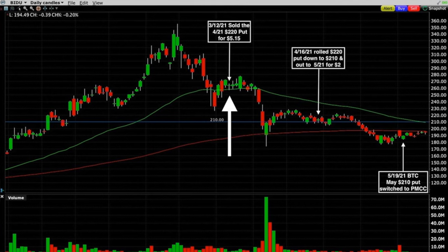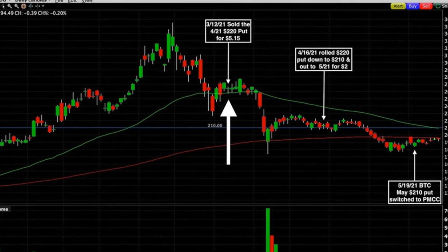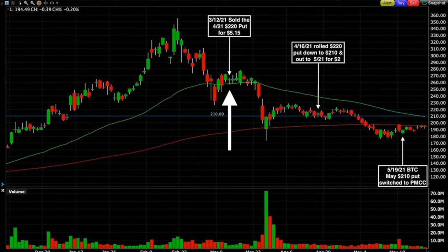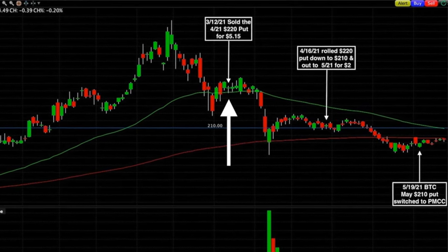But this actually isn't the entire story about this position. This position was actually started back in March — we began selling put options in Baidu. As you can see here, on March 12th, with Baidu trading around $260 per share, we sold to open the third Friday of April $220 put option for $5.15 per share. We felt pretty good about this trade because Baidu had broken out above the green 50-day moving average, which then seemed to be holding as support.